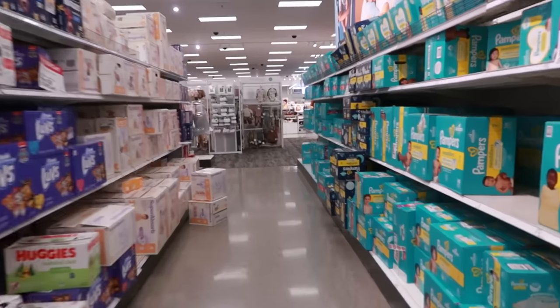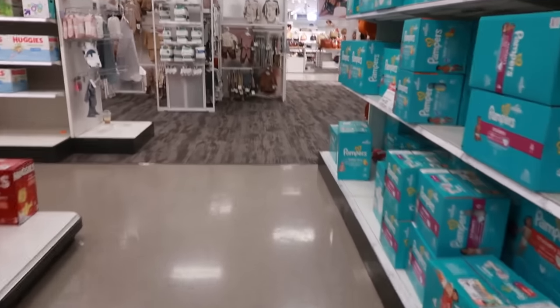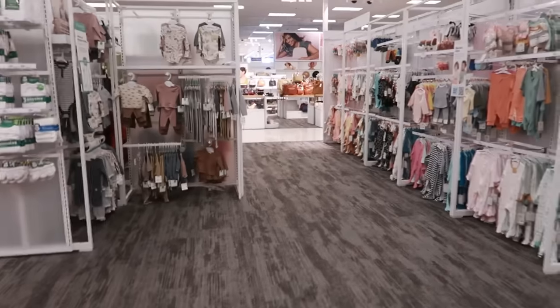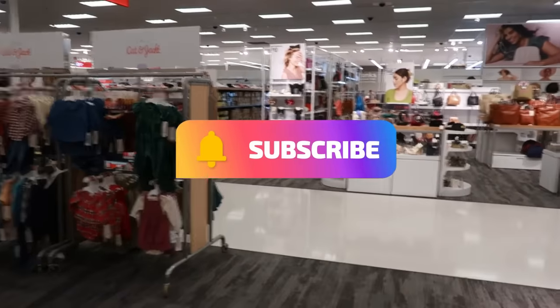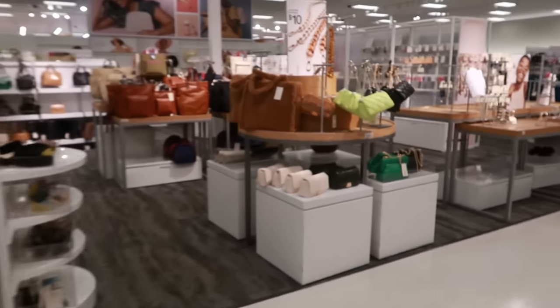Well you guys, that's it for today in Target! I'm gonna get my butt up to this register, get my Tostito chips and a couple things that I did pick up, which I'll be showing you guys in another video. I hope you enjoyed this walkthrough — make sure you stick around for more videos and I'll see you real soon in my next one. Okay, bye you guys!